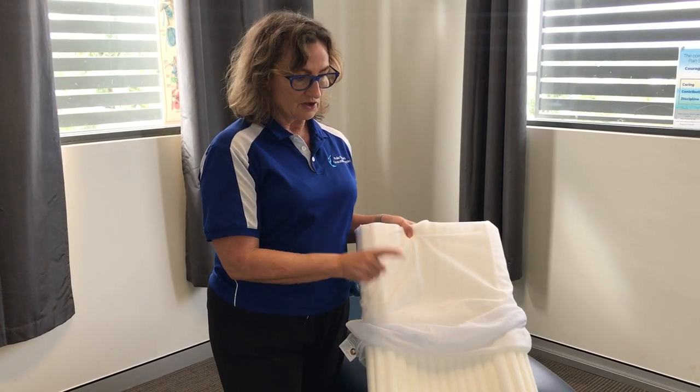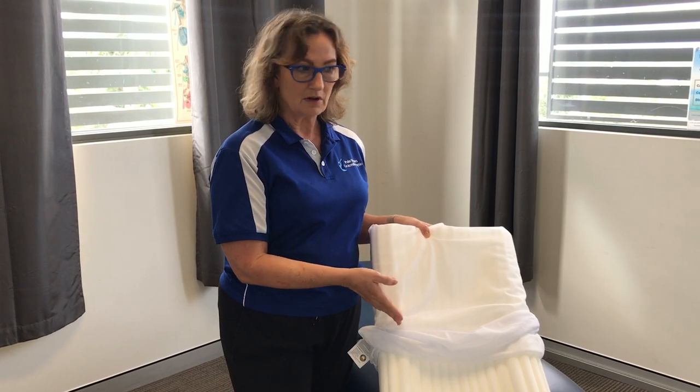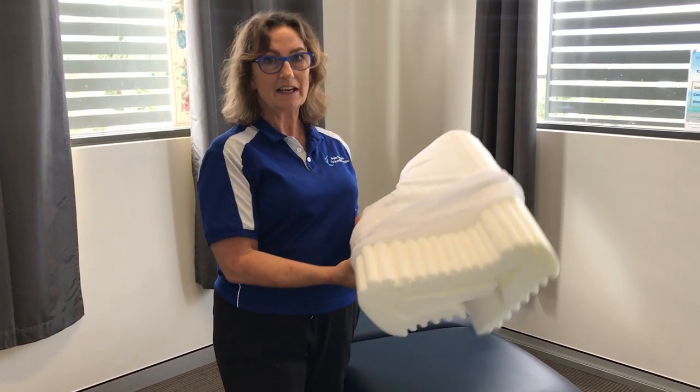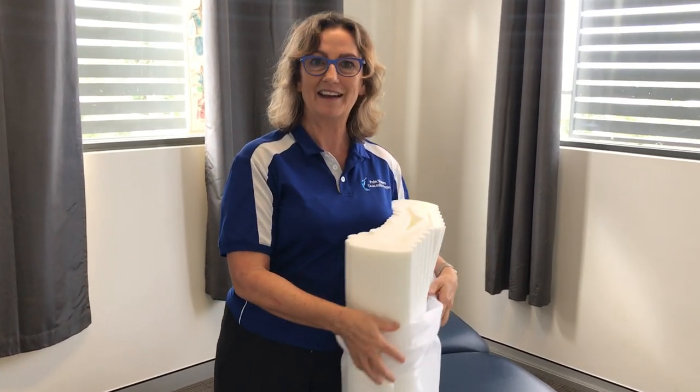They don't just have the one pillow either — they also have it in a firmer model. That's why I particularly like this pillow for people who are having neck pain and headaches.